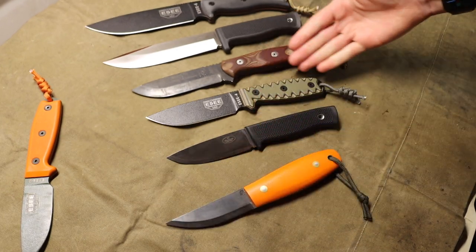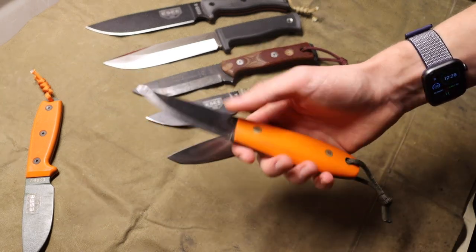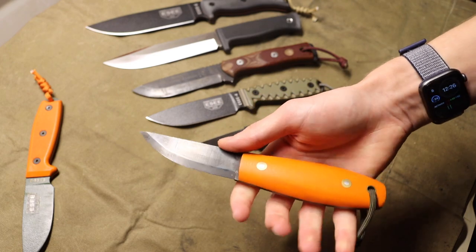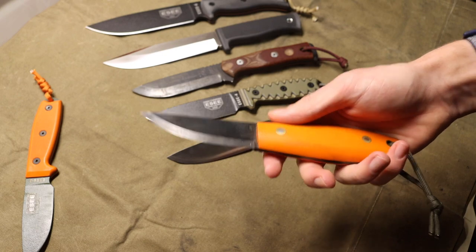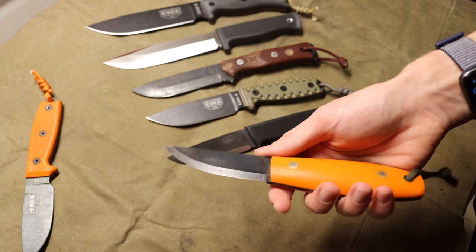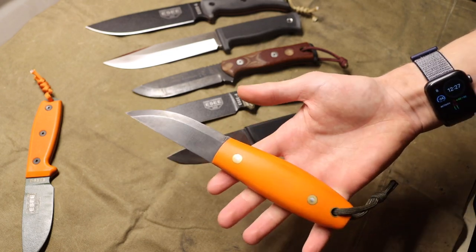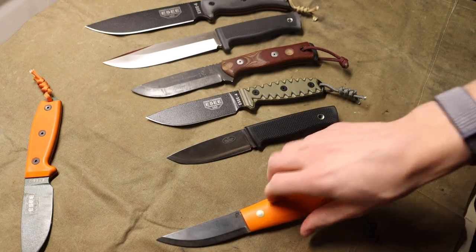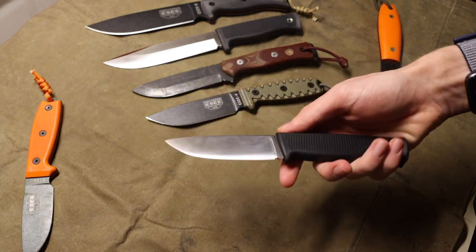It is very simple and basic looking compared to some other more wild designs, but it is an extremely effective design. It's made out of O1 tool steel, an eighth of an inch thick, and is very durable and useful overall. Mine has a blue blade because I wanted it to look a little different and be more resilient to moisture. It also has an orange handle.